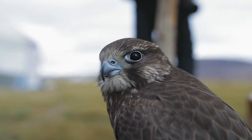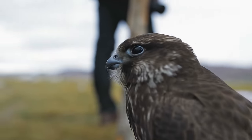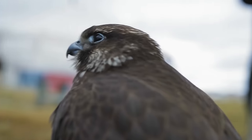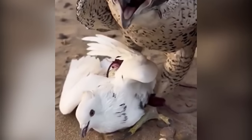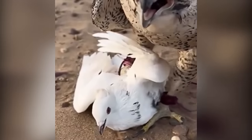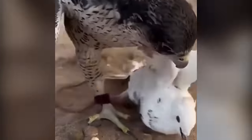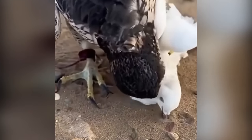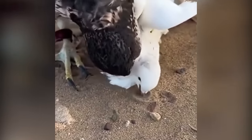It is blue-gray above with a blackish top of the head and an obvious black mustache that contrasts with its white face. Its breast is finely barred and it is swift and agile in flight. A beautiful dove is captured by a falcon, and while it's still alive it won't be for long. Doves are beautiful birds but vulnerable to attacks by bigger and stronger predators such as this falcon.